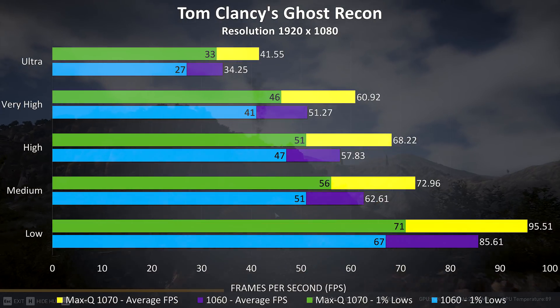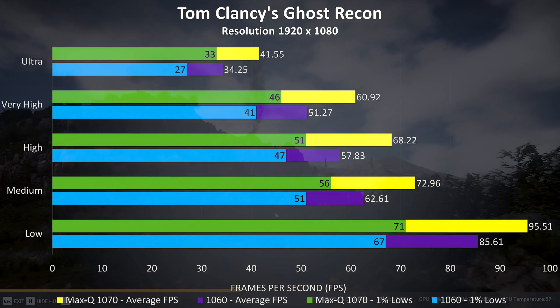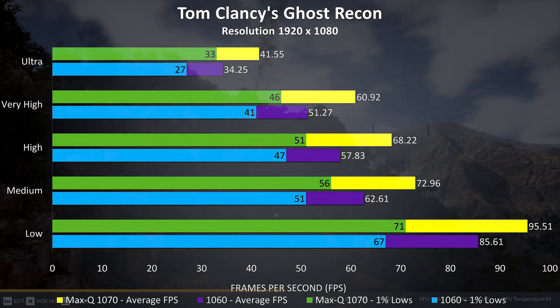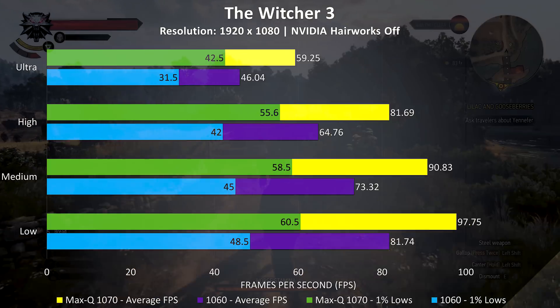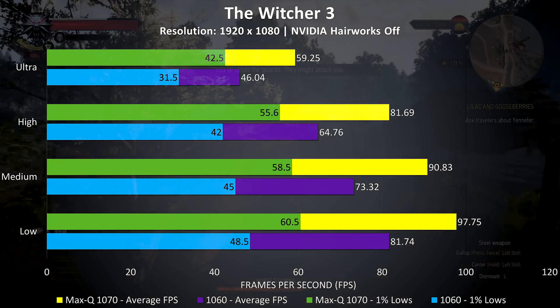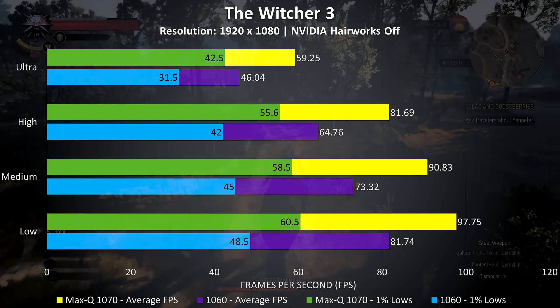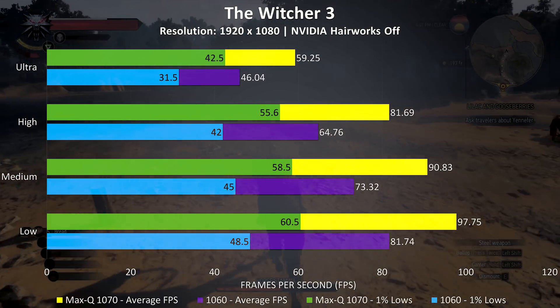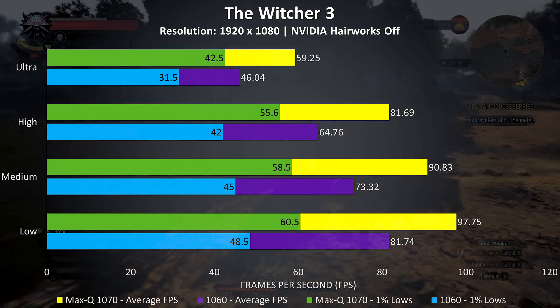Ghost Recon was tested with the built-in benchmark tool, and is another resource intensive game where the Max-Q 1070 is performing around 17% better than the 1060. In the Witcher 3, the Max-Q 1070 is needed if you want 60 FPS at max settings, and it gives a 24% improvement over the 1060.